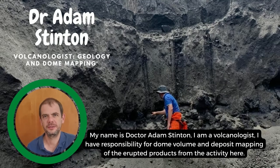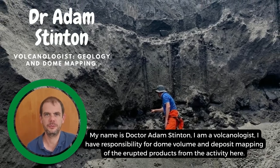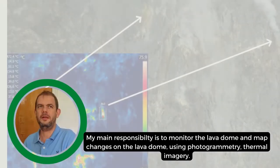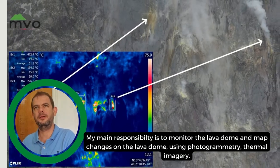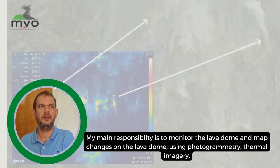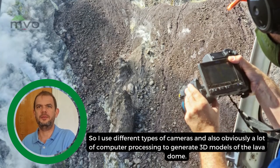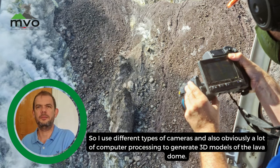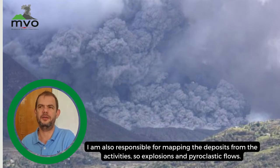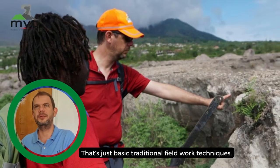My name is Dr Adam Skinton, I'm a volcanologist and I have responsibility for dome volume and deposit mapping of the eruptive products. My main responsibility is to monitor the lava dome and map changes using photogrammetry, thermal imagery, and different types of cameras, along with computer processing to generate 3D models of the lava dome. I'm also responsible for mapping deposits from explosions and pyroclastic flows using basic traditional fieldwork techniques.